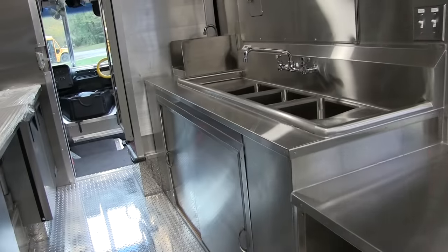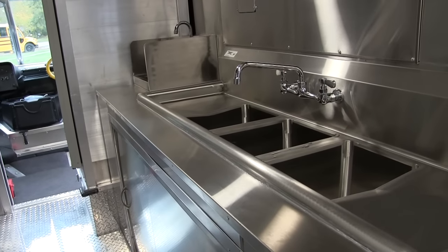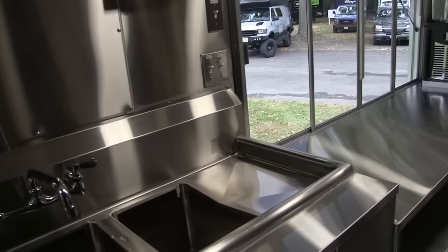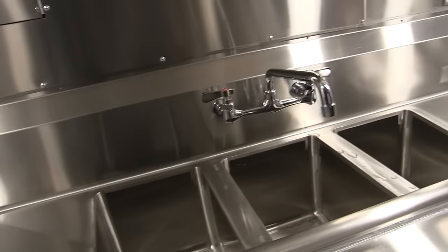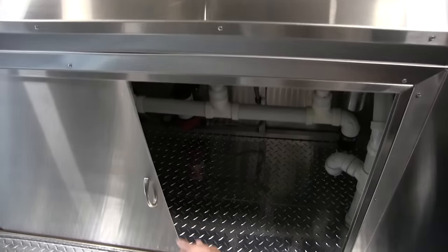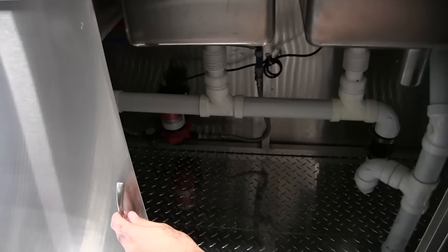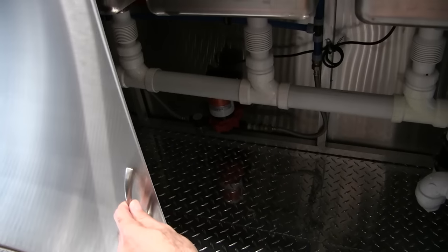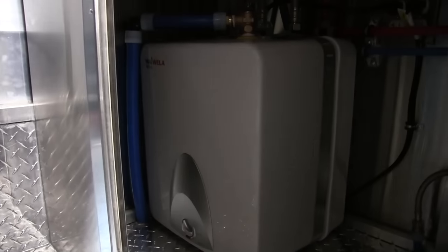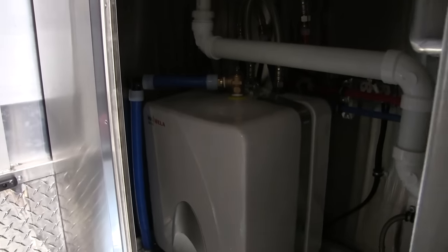Over here is our plumbing system. This is typically health code to have your three-compartment sink, hand wash sink, paper towel dispenser, soap dispenser, and splash guards around the hand sink — the whole package. Below the plumbing system you can see all of our fittings — the water pump, water heater, and strainer. That's our six-gallon water heater for this truck.